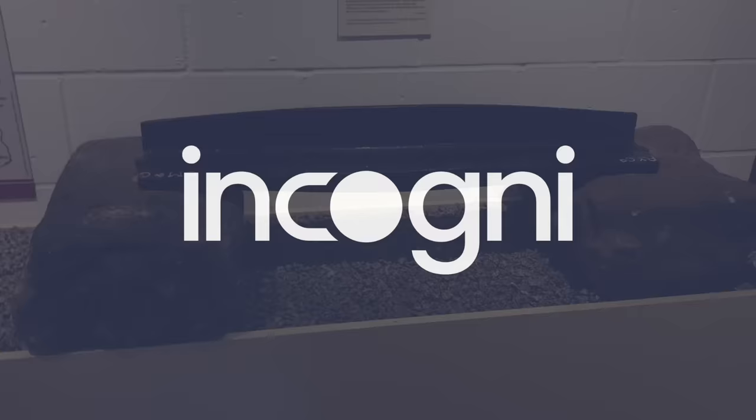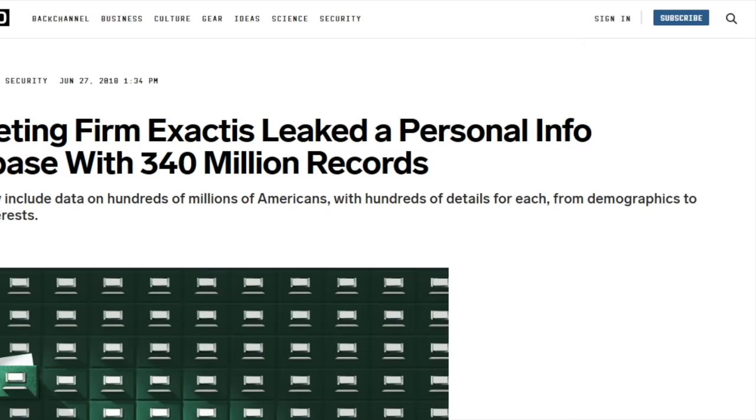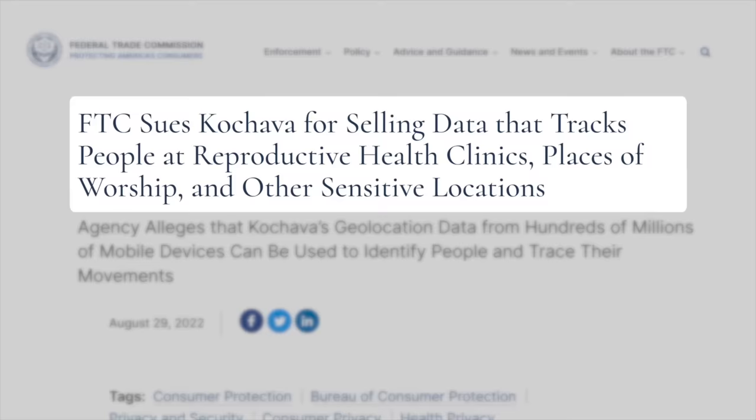If you want a smooth experience online, you'd do well to check out this video's sponsor, Incogni. If you're online without proper protection, your data can easily get derailed. I used to get so much spam email — like, I had more spam than Monty Python. And the reason for that is that the websites you visit harvest your data, everything from your browsing habits to your name and address. They sell it on to data brokers who sell it on to, well, anyone who pays.